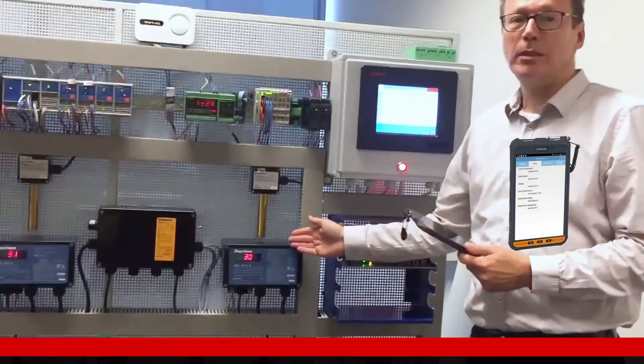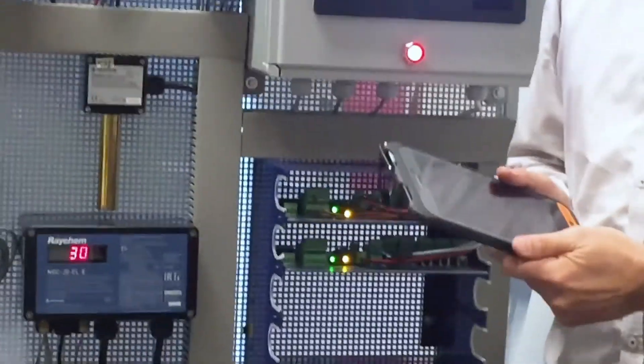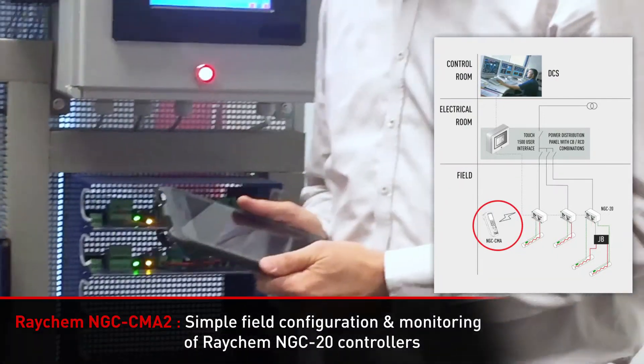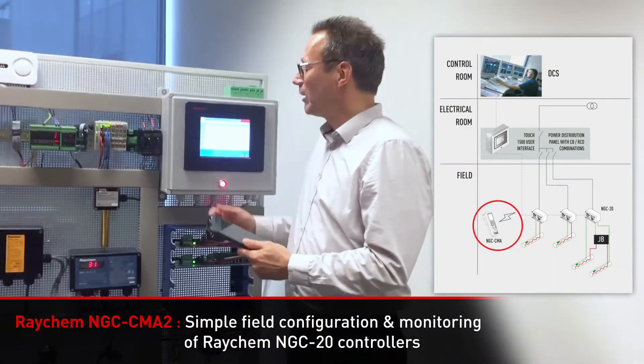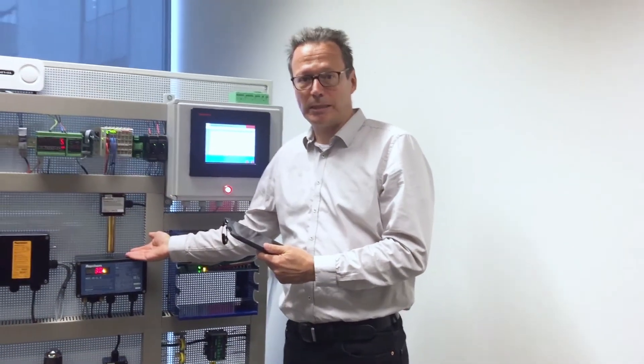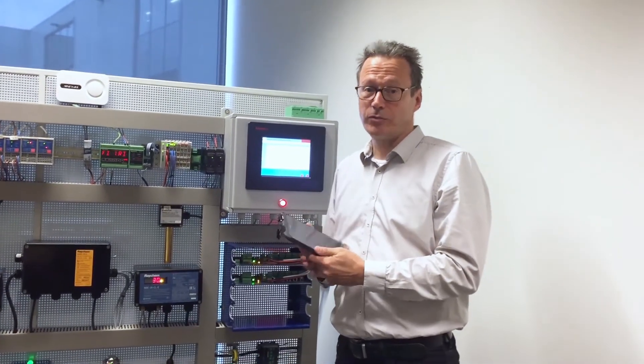The second new product we have is the handheld for the NGC20 controller. The NGC20 controller, you install it in the field in hazardous areas. With this tablet we can monitor NGC20 in the field, but we can also configure the NGC20 and also download the configuration to the handheld or upload a configuration to the NGC20. This tablet is for zone 2 and as well for zone 1.